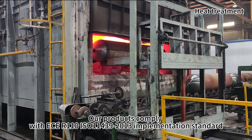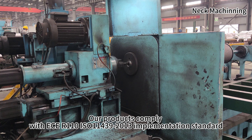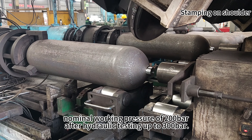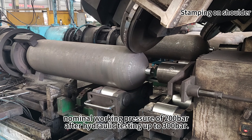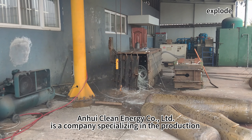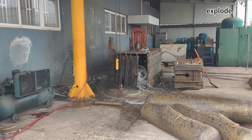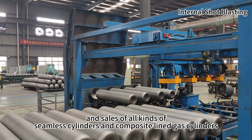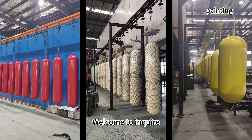The nominal working pressure is 200 bars, with hydraulic testing up to 300 bars. Clean Energy Co. Ltd is a company specializing in the production and sales of all kinds of seamless cylinders and composite line gas cylinders. Welcome to inquire.